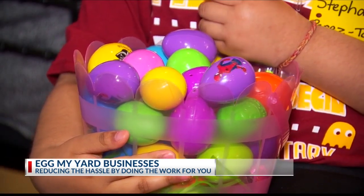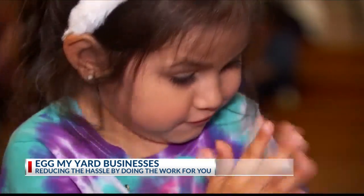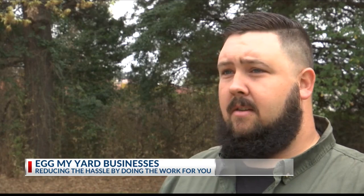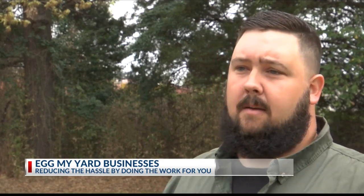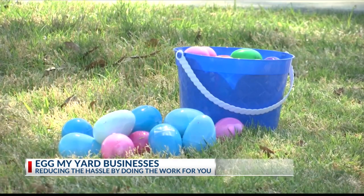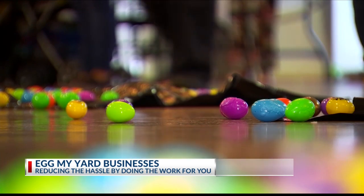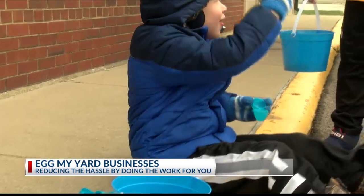Both have decided to stick with plastic eggs this year. We want to stay with the plastic eggs just because there are kids that might have an allergy to regular eggs, so we want to stay with a safer option. The eggs will be filled with candy, and you will get a letter from the Easter bunny. They hope it will be an egg-tastic Easter for all. Tori Bean, K2K News.